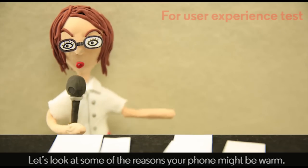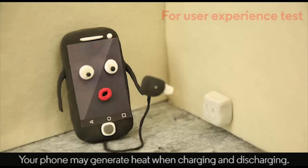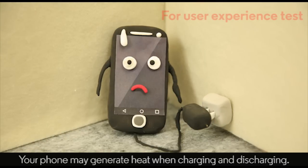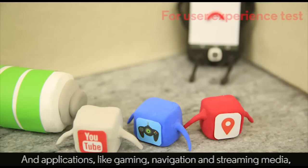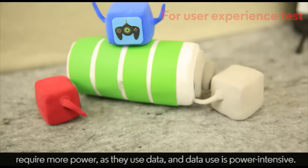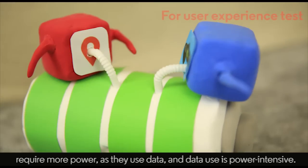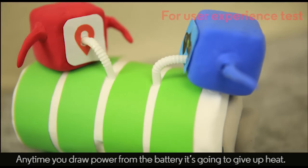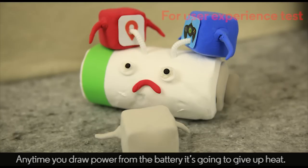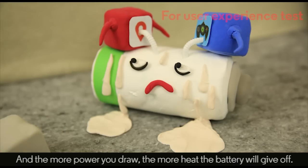So let's look at some of the reasons your phone might be warm. First, your phone may generate heat when charging and discharging. Applications like gaming, navigation, and streaming media require more power, as they use data, and data use is power-intensive. Any time you draw power from the battery, it's going to give up heat, and the more power you draw, the more heat the battery will give off.